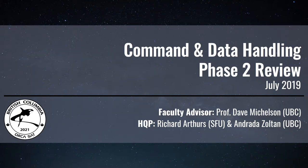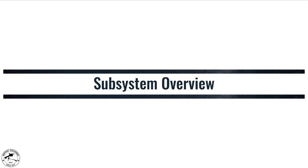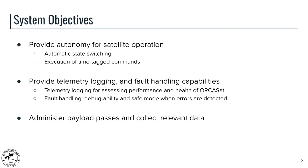Hello everyone, this is Andrada and I am here with Richard. We will be going over the phase two review for the command and data handling subsystem. To start off, we will briefly review the objectives of the system.